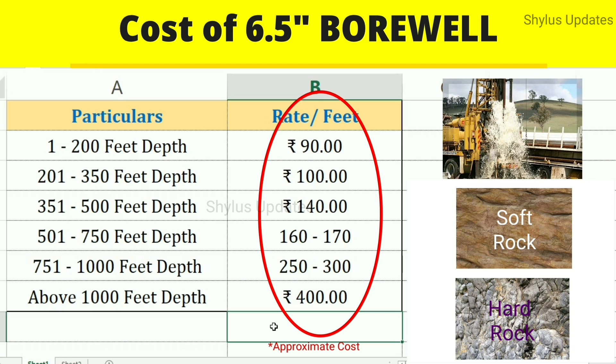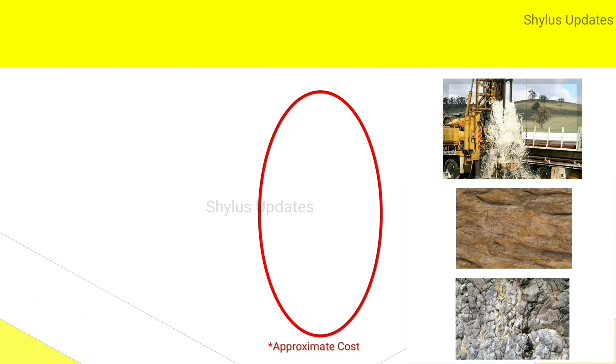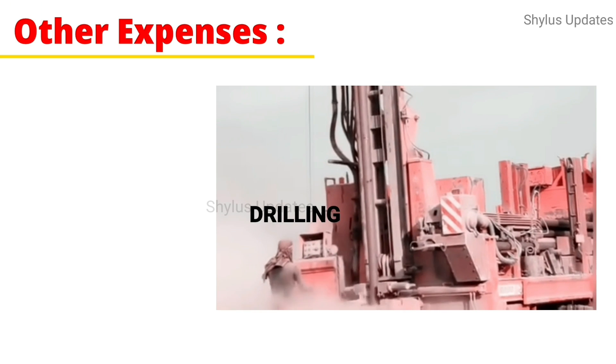The rates are also based on demand. This drilling cost is only one part of the borewell expense. Let's see the other expenses.